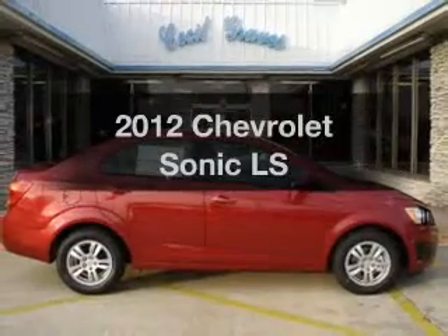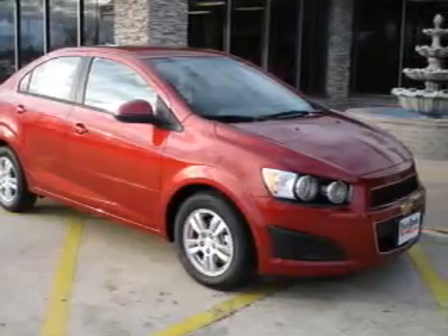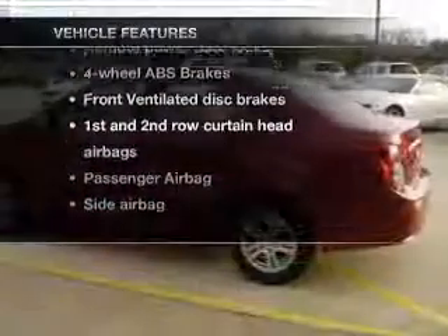Travel the roads in style and comfort in this great vehicle. With an efficient four-cylinder engine driven by an automatic transmission, the anti-lock braking system will help deliver you safely to your destination. Plus, enjoy these notable features that are included in this vehicle.